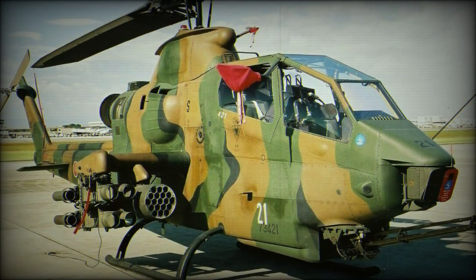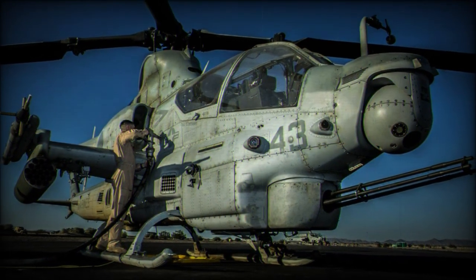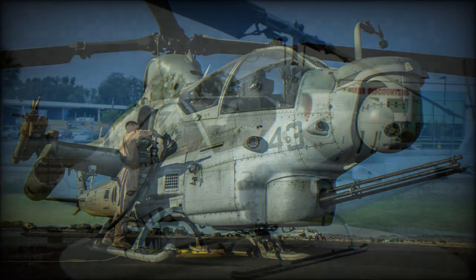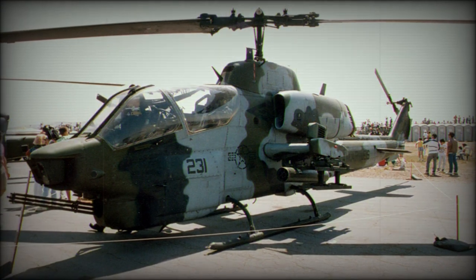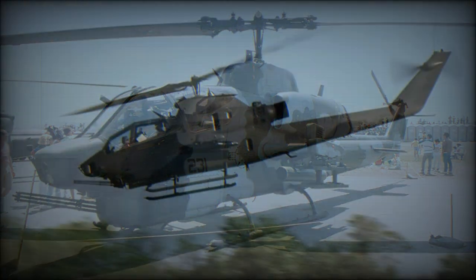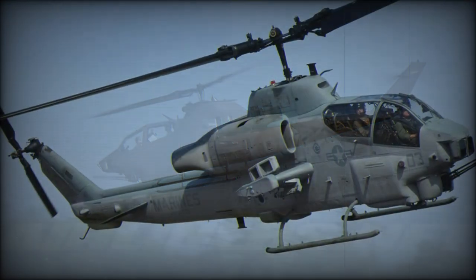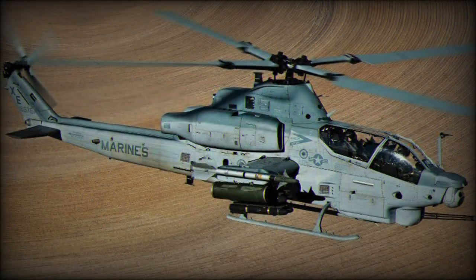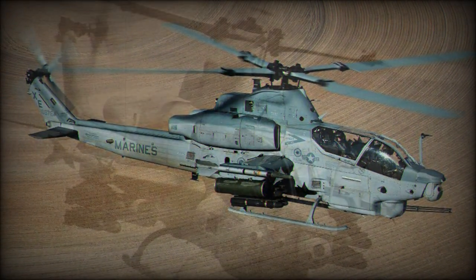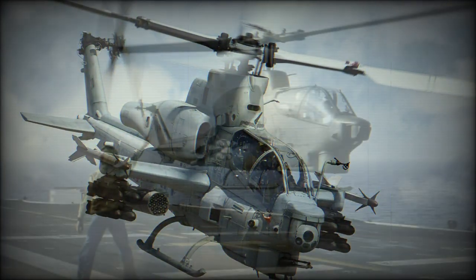Even though the AH-1 is based on the UH-1 Iroquois, little in the appearance of the Cobra shows off its roots. Engine and transmission were borrowed from the UH-1. The original version was powered by a single Lycoming T-53 L-11 turboshaft engine developing 1,100 SHP. The helicopter has a narrow fuselage, specially designed to be as small a target as possible to enemy ground fire. Due to the streamlined shape and lighter weight, the original version had a top speed of nearly double that of the transport helicopters it escorted. Also, this gunship was extremely maneuverable.